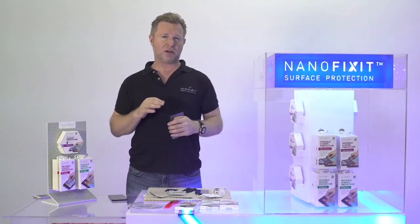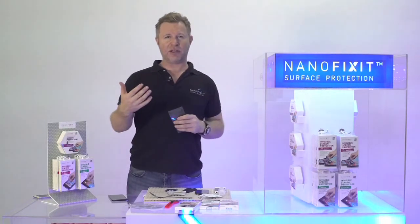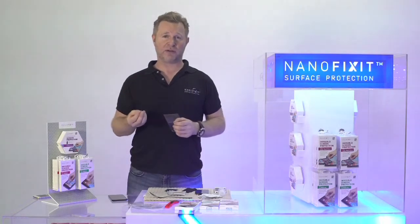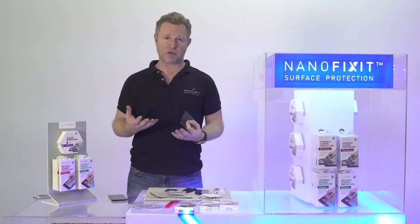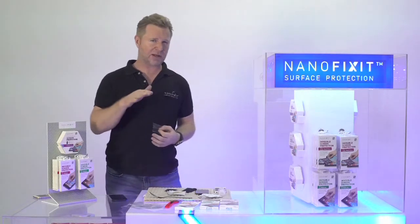It's not a question of whether this type of technology will be the next technology — it's just a question of how fast it's going to roll out, and that's where you come in. Together with you, we are educating consumers on the benefits of this new technology.